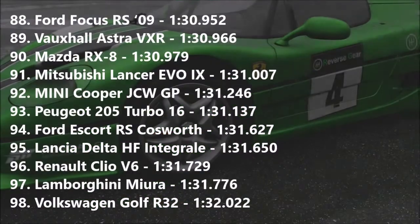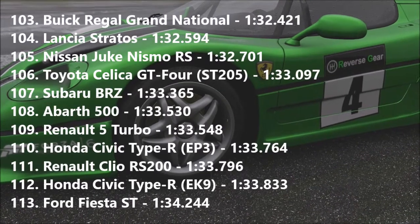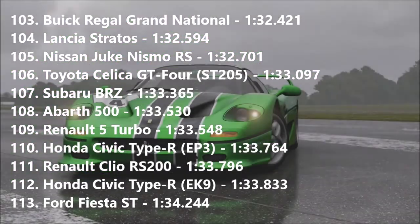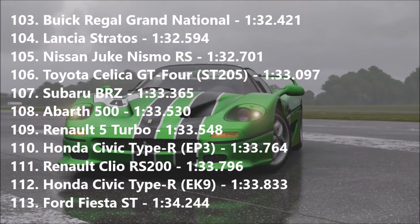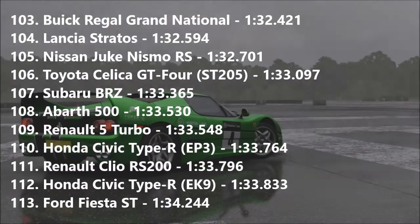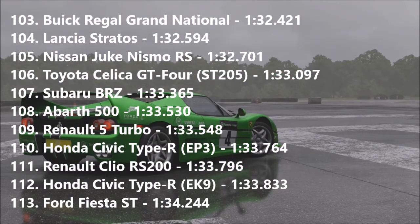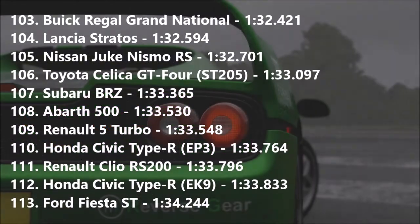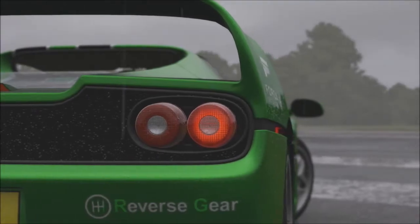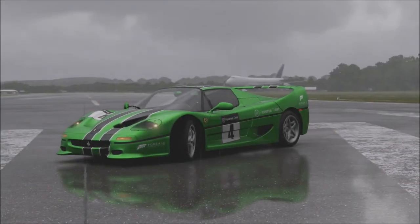Moving down the board, the 037 Stradale goes into 75th with a 1:29.737, which is a very quick time — it beats out the Lotus Carlton, Supra, BMW M1, and the 22B. The 037 is a ridiculously fast car, especially considering the class it is in. Moving further down the board, we find the 205 Turbo 16 in 93rd with a 1:31.137 — a pretty good time; it does beat the Escort, the Delta, and the Clio V6. And finally, the Celica GT4 goes into 106th with a 1:33.097, and the Renault 5 Turbo is just a little bit off that at 109th with a 1:33.548. It does beat out the Civic Type Rs — so yeah, a pretty decent showing from all of the cars here today.